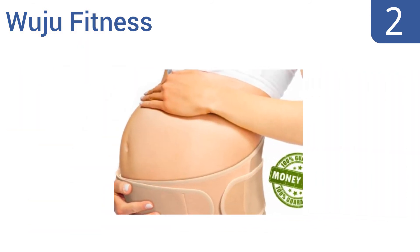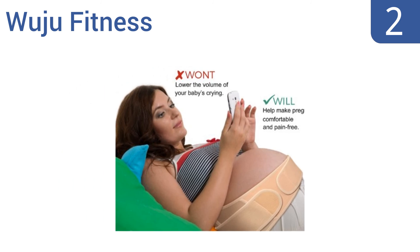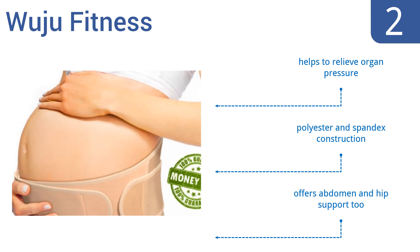At number 2, the Wuju Fitness Maternity Belt provides much-needed relief from the type of lower back discomfort that's often associated with later stages of pregnancy. This belt also prevents stretch marks without restricting a baby's movements. It can help to relieve organ pressure, and is a polyester and spandex construction. It offers abdomen and hip support, too.